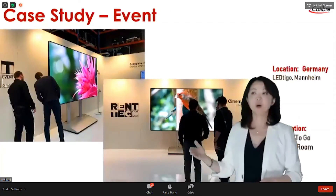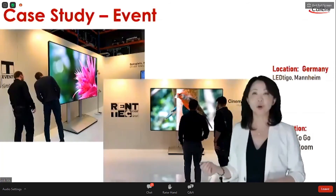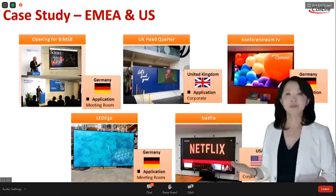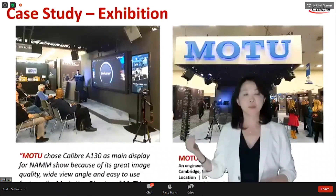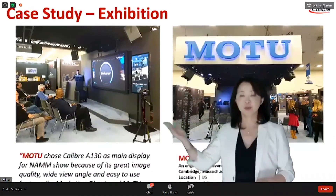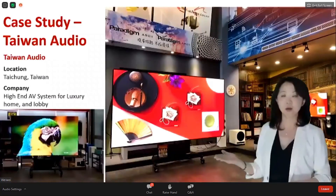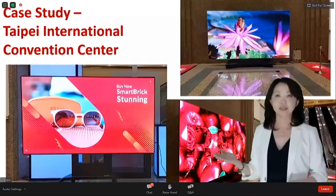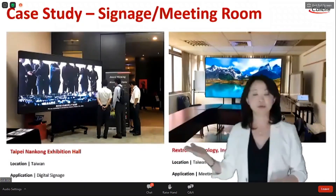The all-in-one was also used for event staging for conferences, corporate events, and many other events in India and the US. MOTO used our display to showcase their software to their audience at an exhibition. We also have case studies in Taiwan, including an audio system solution provider, the International Calibration Center, and other seminars, meetings, and local events.